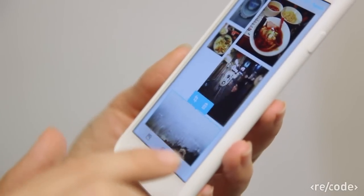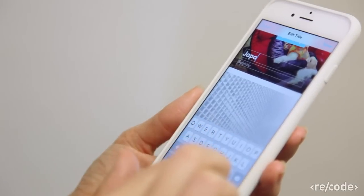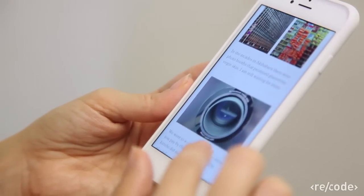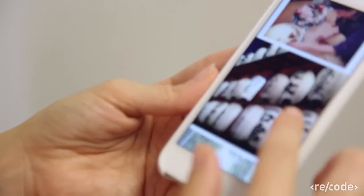You then have the option to go through, expand or move the photos, add headlines and captions, and within just a few minutes, you can create this cool scrolling narrative. You can also share the stories to your social networks, but if you want to get an embed link, you have to go to Storehouse on the Web.